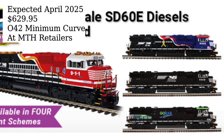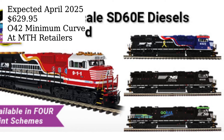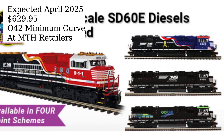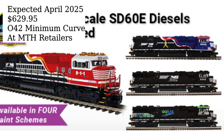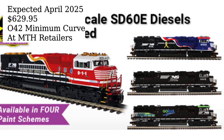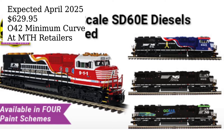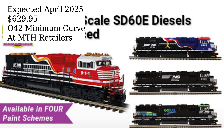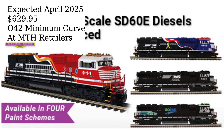MTH Electric Trains will be releasing the 2025 Premier O-Scale SD60E diesel locomotive in four Norfolk Southern schemes next spring. These locomotives will be decorated as First Responders No. 911, Honoring Veterans No. 6920, Go Rail No. 6963, and Standard Norfolk Southern colors as No. 6950, 7034, and 7035. Models will be limited in production and are expected to begin shipping to MTH authorized retailers in April 2025. The suggested retail price is $629.95.